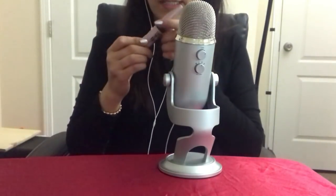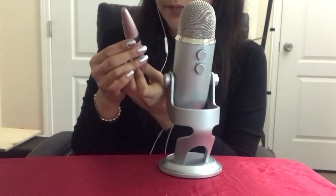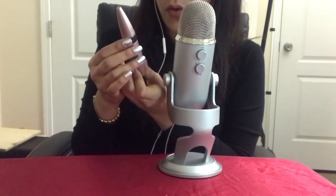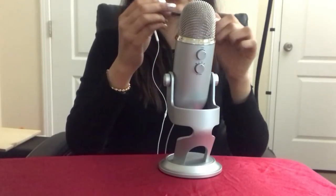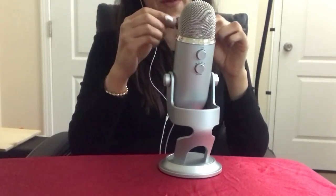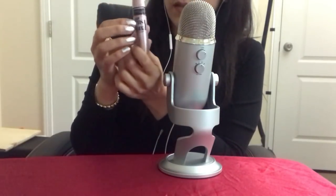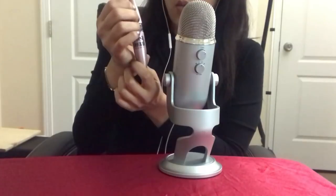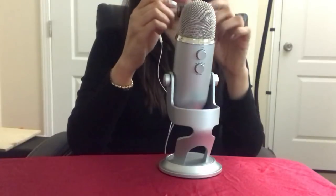The next thing I have is a mascara, and this one is by Maybelline — the Lash Sensational Full Fan Effect. It's a little dried up so I think it's finished. This one I was okay with — not the best, but it's okay. Would I repurchase it? I don't think so, but it was alright.